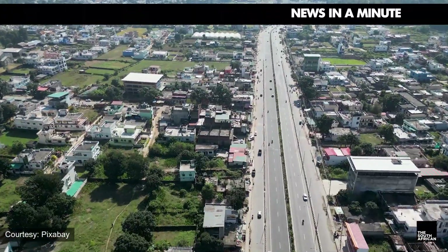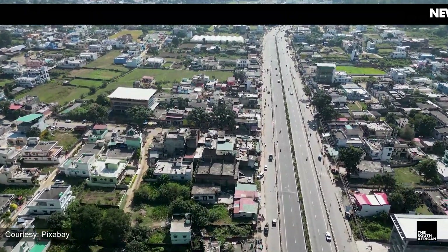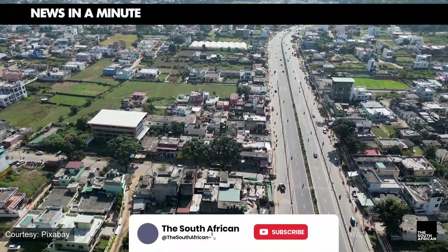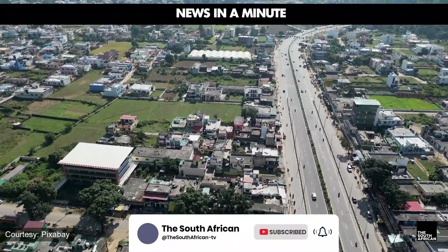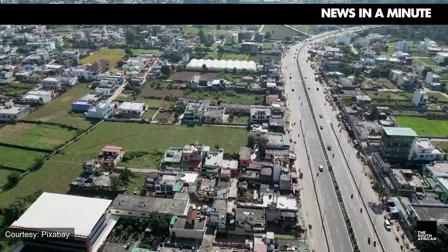Average price to book a driver's license test at your local traffic department: 120 Rand. Average price for 10 driving lessons at a driving school: 1,000 Rand. Average price for 2 ID photos: 100 Rand. Average price to book a car for the driving test: 500 Rand.